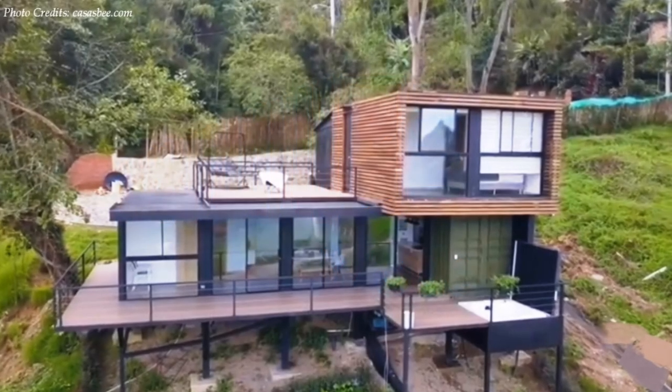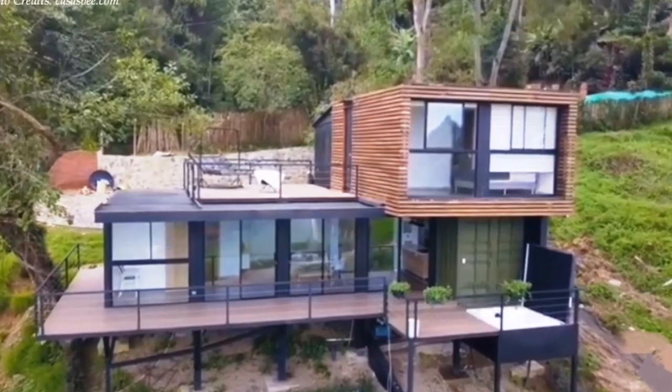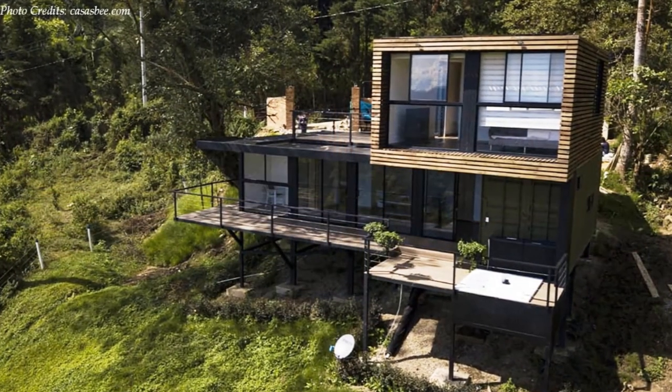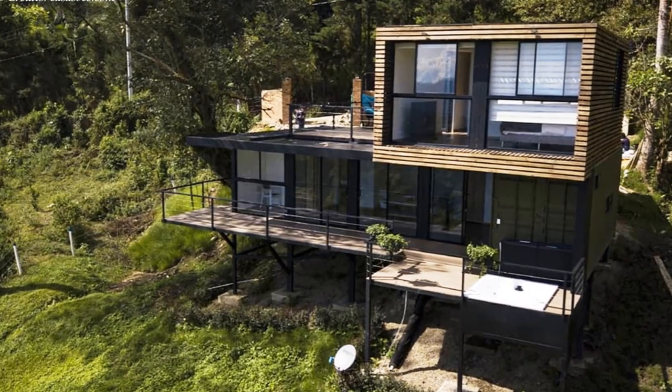Welcome back. This elevated contemporary house with stunning rural views was built with emphasis on sustainability and ecological design, built by Casas B in Cachipe, Colombia.